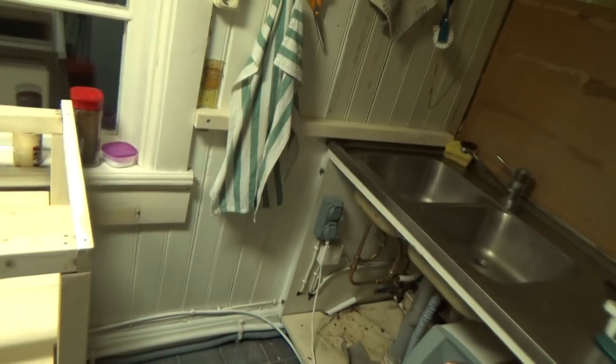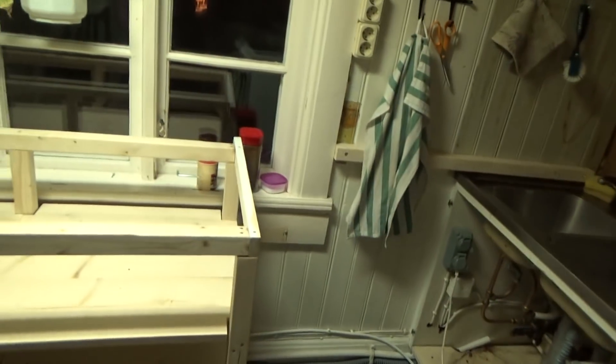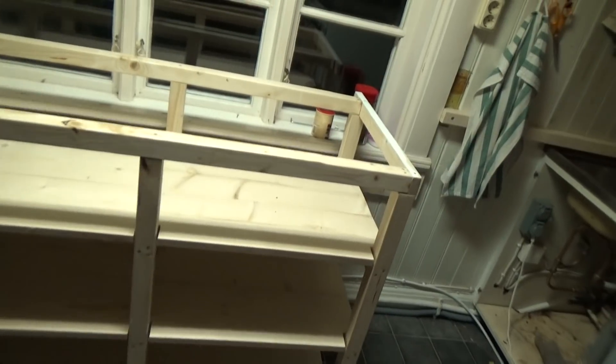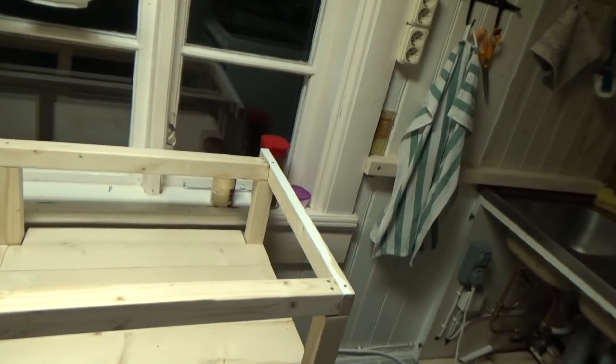We don't like the modern kitchen, so we're building it ourselves. This will be the bench — this is what we've been working on for a few days now. And then there will be a bench top, probably birch. It goes all the way over the washing machine and into the corner.